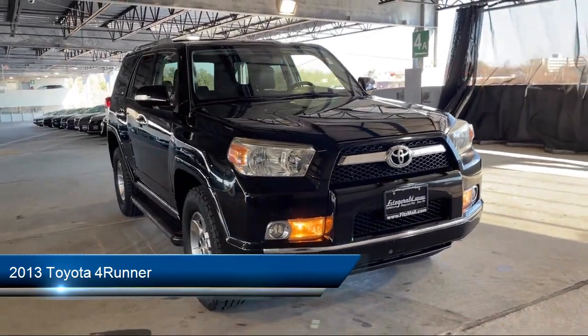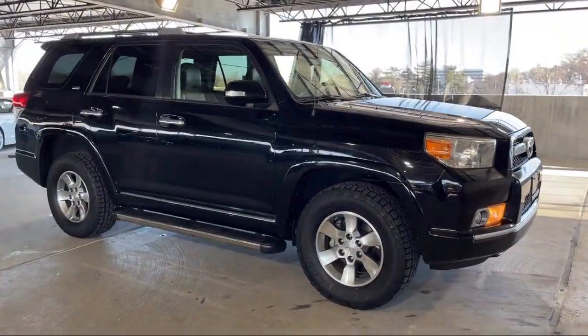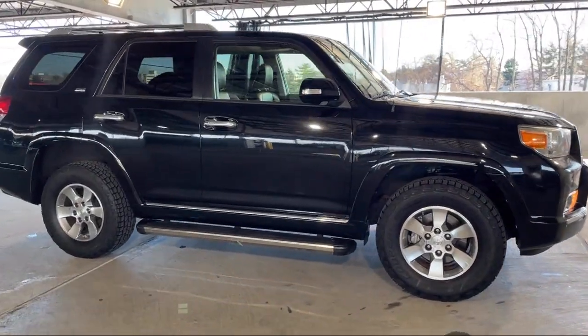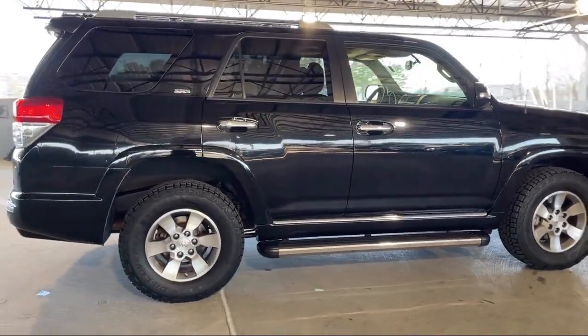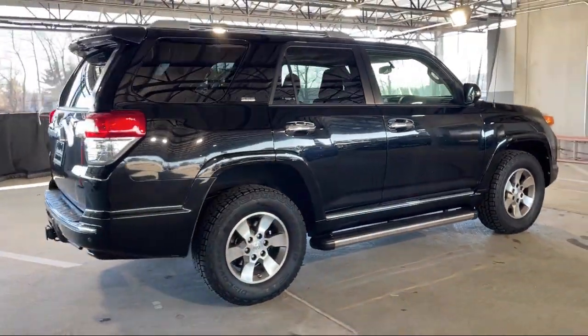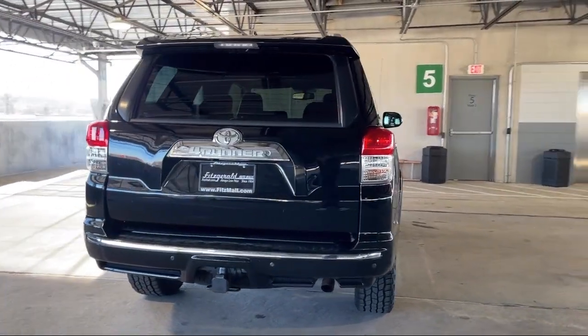It comes equipped with Navigation, Power Side Mirror Adjustments, Push Button Start, Power Windows with Safety Reverse, Auxiliary Audio Input for iPhone and iPod, Driver Seat Power Adjustments, Bluetooth, Auxiliary Audio Input, and In-Dash Single Disc CD.